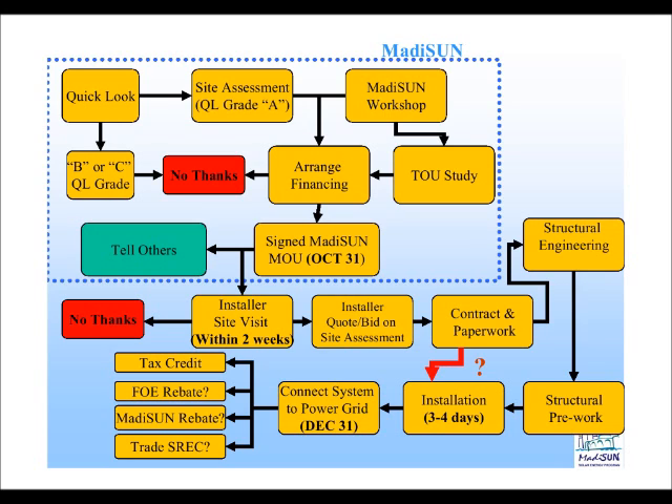From there, you can participate in the time of use study, and we want to make sure that you have financing available. After that, you fill out the enrollment form — a memorandum of understanding. The deadline to participate in our program is October 31st, so you have to have that paperwork to us by October 31st. That's really driven by the need to have the system connected to the grid and have MG&E come and throw the switch by December 31st, so you can take advantage of the current Focus on Energy rebate.